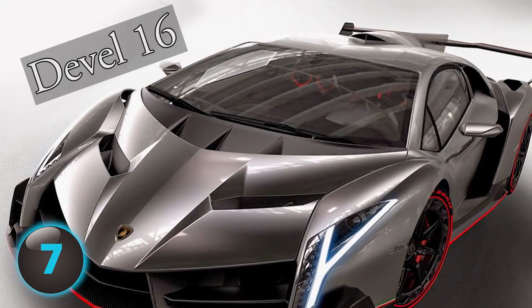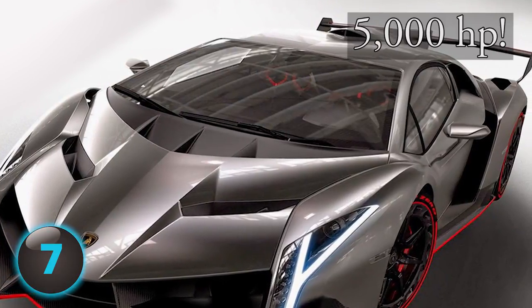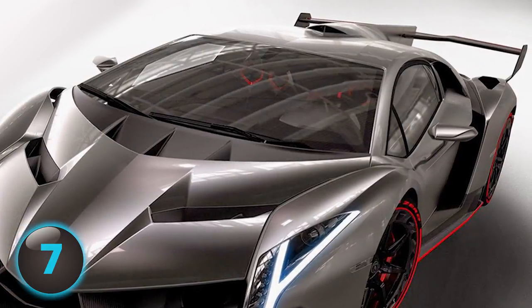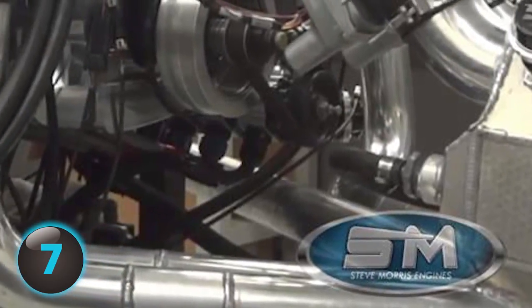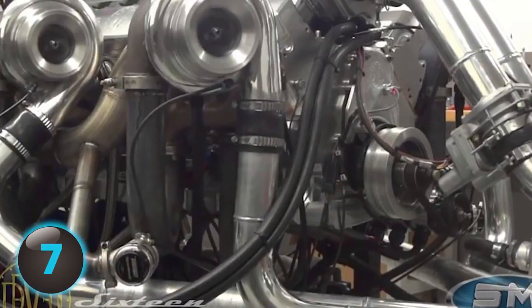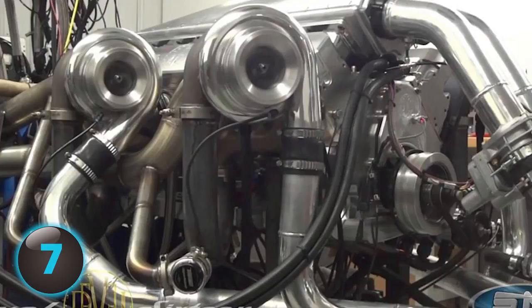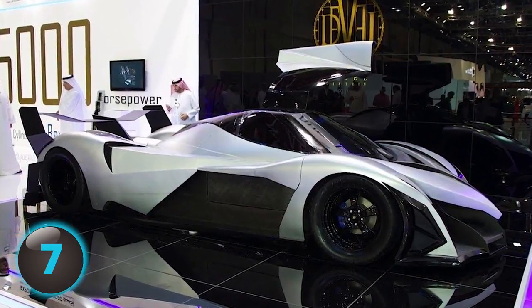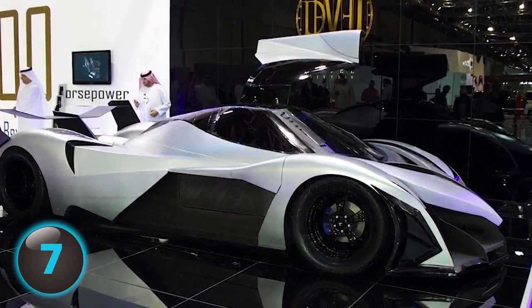Number 7. The Devil's 16 is a V16 hypercar with 5,000 horsepower. We're talking 0 to 60 in 1.8 seconds — it turns the future into the present quickly. Built by Michigan-based manufacturer Steve Morris Engines, the Devil's top speed is an incredible 348 miles per hour. Some critics remain skeptical, quick to point out that for a price tag of $1 million, features like solid disc brakes and windshield wipers are likened to blue-collar cars. Some test reports have shown the so-called 5,000 horsepower is really more like 4,500 horsepower. Still, mind-boggling though.